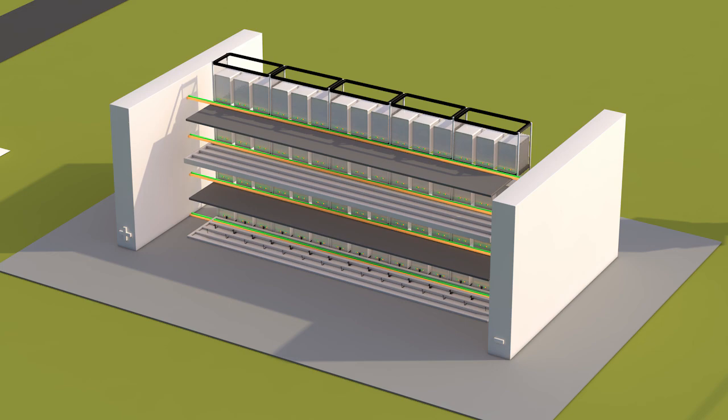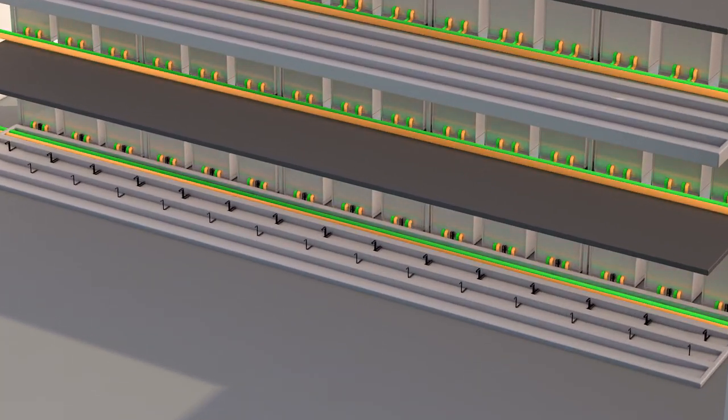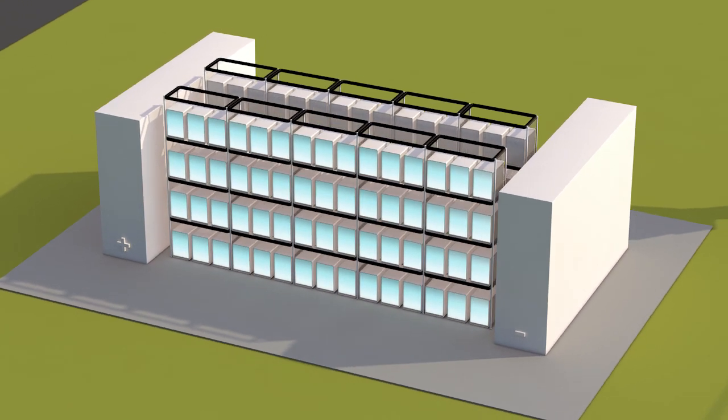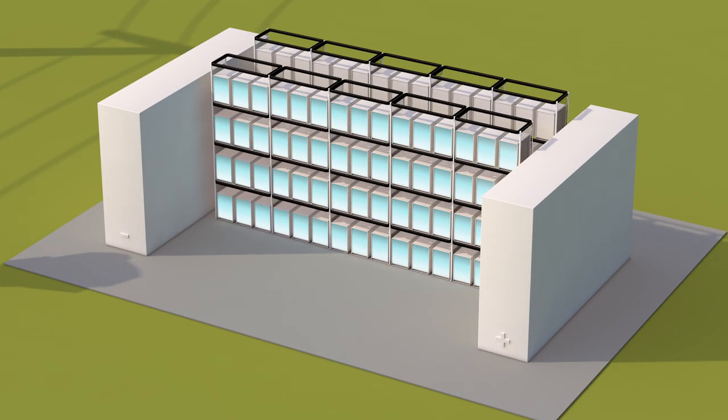Piping and wiring of the stacks are placed on distribution platforms. By combining two stack rows back-to-back, a space-saving setup is possible.